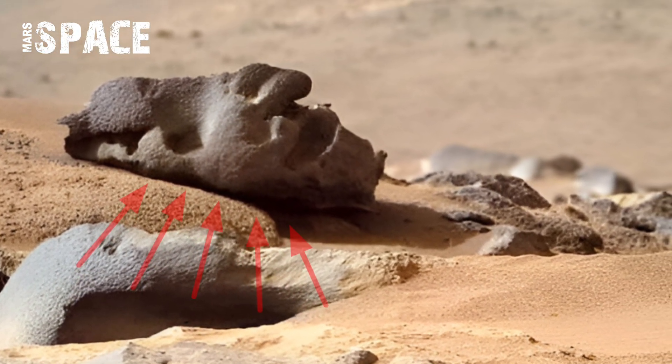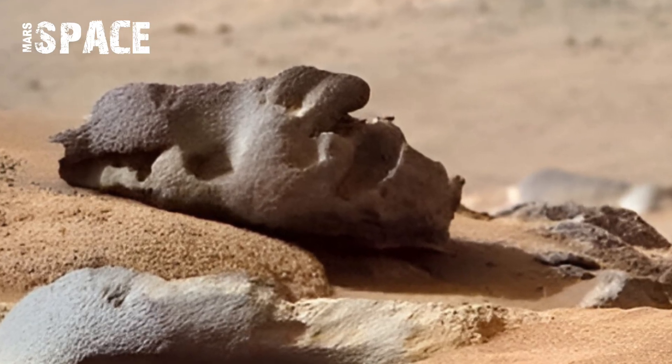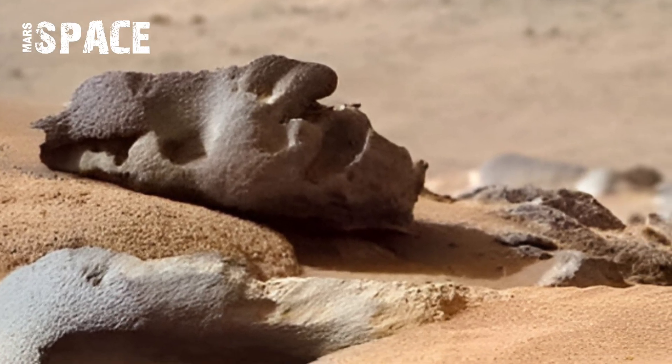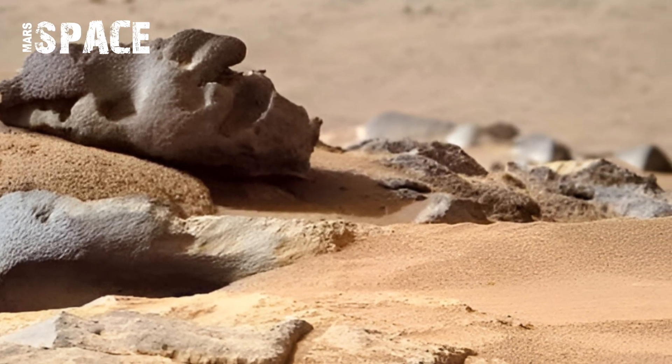NASA's Perseverance has spotted a strange rock on Mars. From the right angle, it looks even like a carved, human-faced statue. Is this just a natural formation or evidence of something more? What do you think about it?